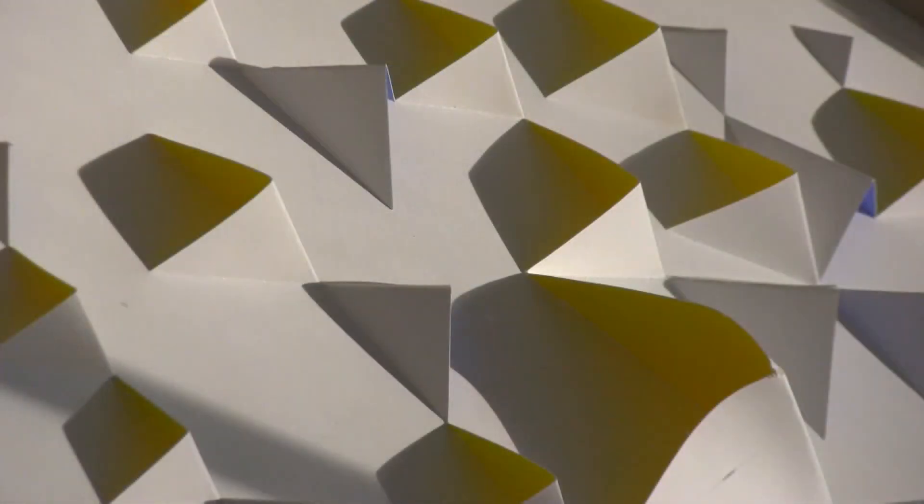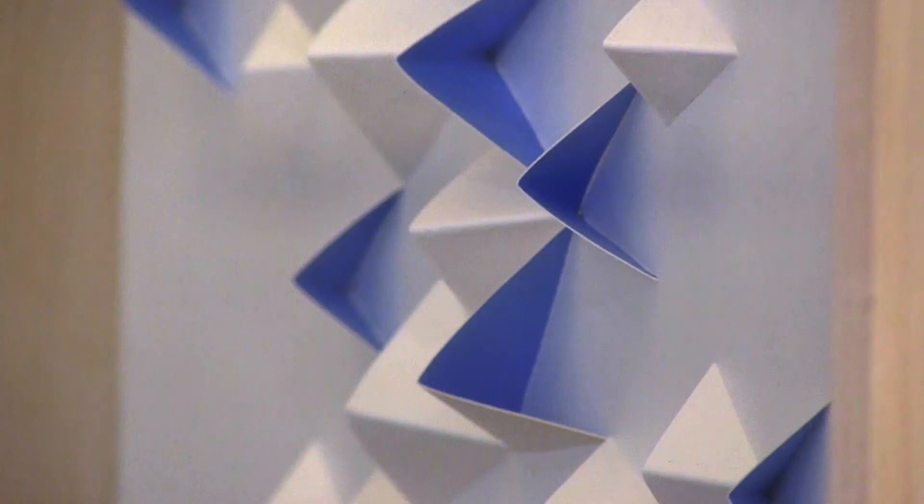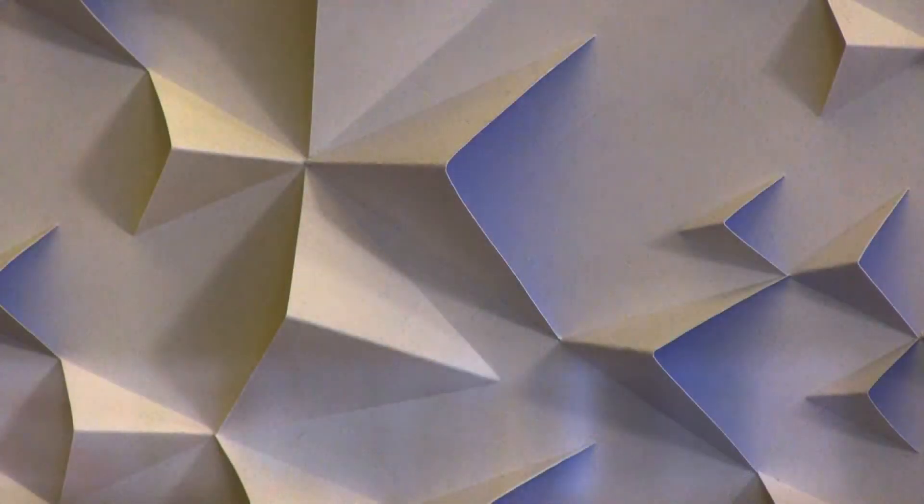If you walk to this side, underneath the triangles, there's yellow, and under the triangles on this side, it's blue. And even when you look at it straight from the front view, you can see some of the colors, but it's really cool if you walk around it — it looks really different.